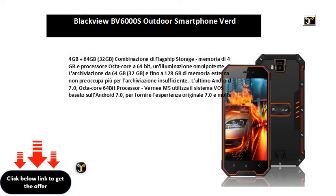4GB plus 64GB, 32GB — combinación de flagship storage. Memoria de 4GB y procesador octa-core a 64-bit, una luminación omnipotente. El archivo de 64GB, 32GB y fino a 128GB de memoria externa — non preocupa piu per el archivo con insufficient storage.